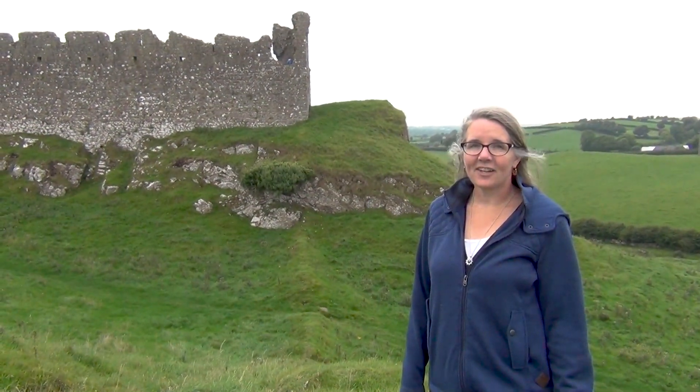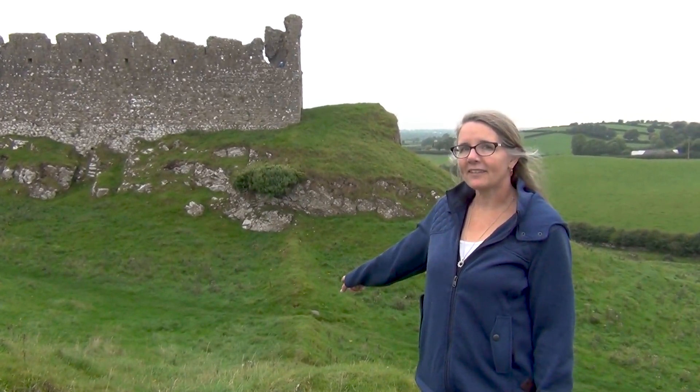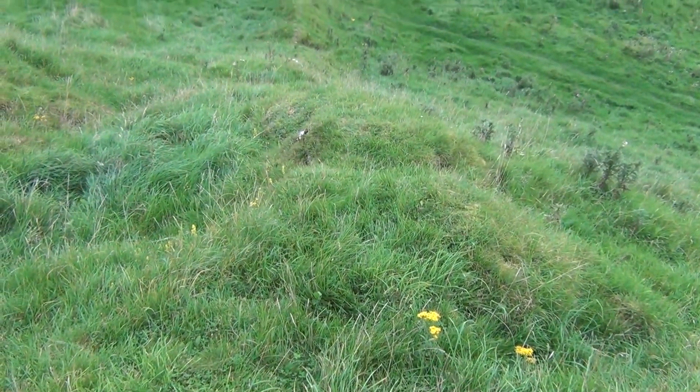All that is left of the curtain wall at Castle Roche are grass-covered mounds. They go in a straight line — you can still see that this was the wall, but you don't have very much left.